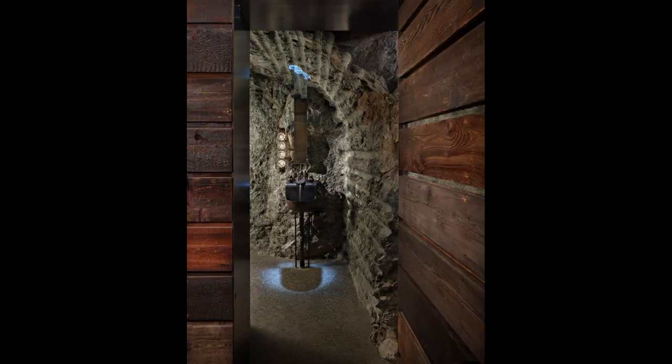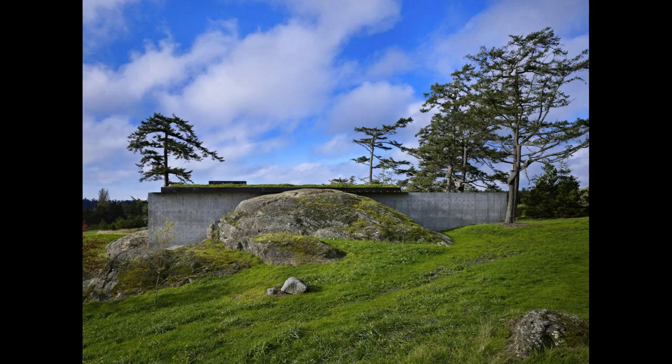From certain angles, the house, with its rough materials encompassing stone, green roof and surrounding foliage, almost disappears into nature.